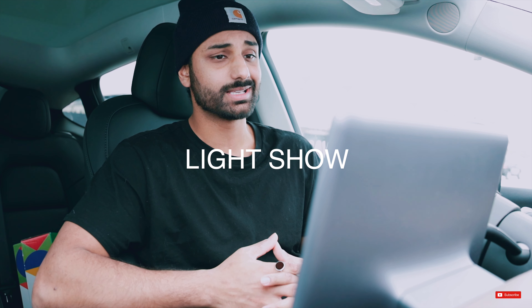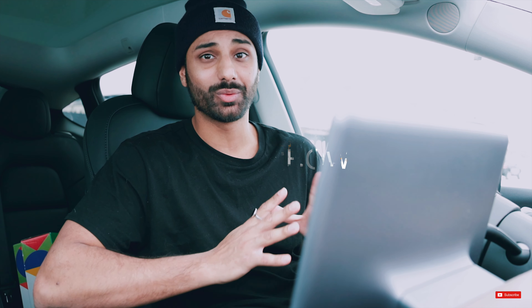Luke, I am your father. Like and subscribe to Airbazoo. So pretty cool. This can also be done remotely through the Tesla app, so you don't even have to be sitting inside of your car to do this. You can just yell at strangers or talk to people as they walk by your car.